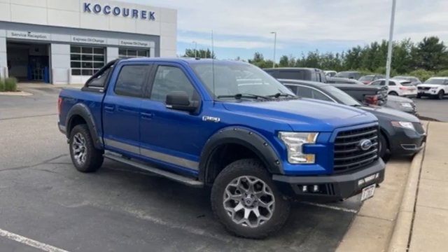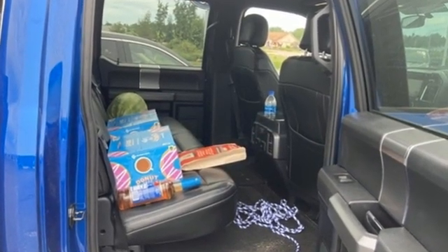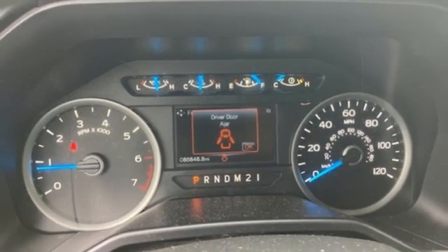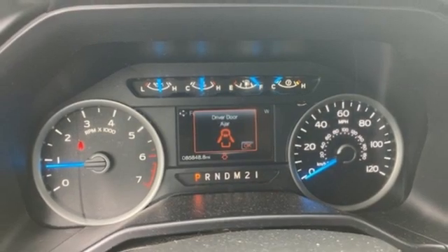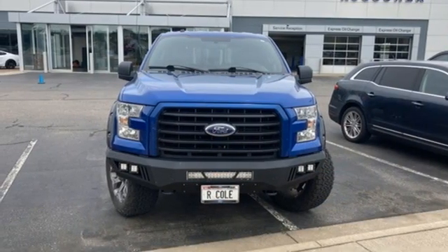V6 engine, 4-wheel drive, automatic transmission, active grille shutters, Bluetooth wireless audio streaming, air conditioning, aluminum wheels, electronic shift on the fly, and AppLink. See it for yourself when you take it for a test drive.